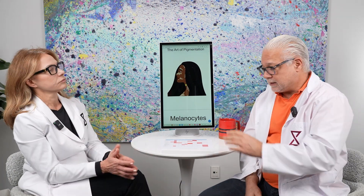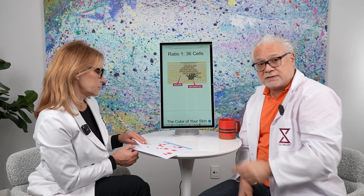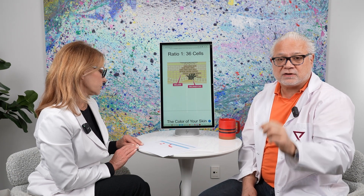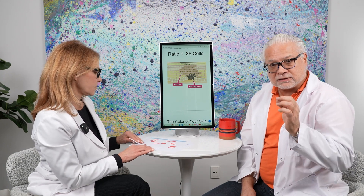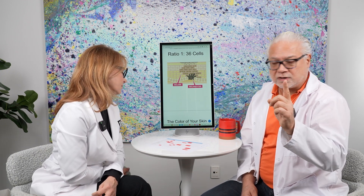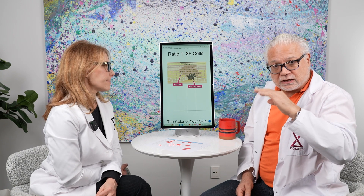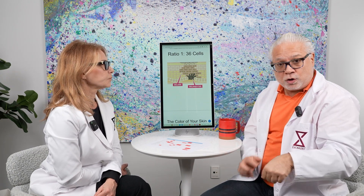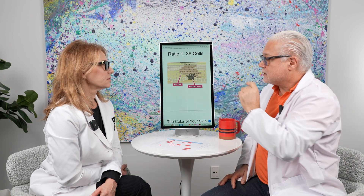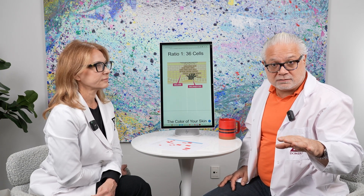There are some ingredients that act on the melanosomes and melanocytes — mostly melanocytes — and they destroy them. One example is an ingredient called monobenzone. You don't want to use it unless it's prescribed by a doctor. Monobenzone will go into the skin and permanently destroy the genetic coding for creating more melanocytes. So your skin will be completely colorless — like a vitiligo skin.